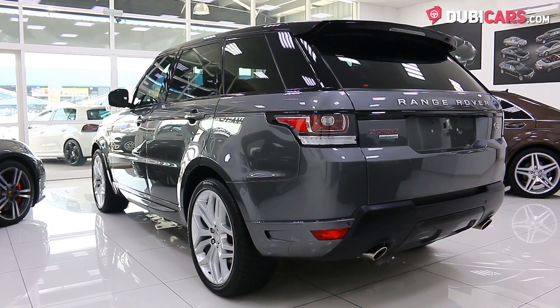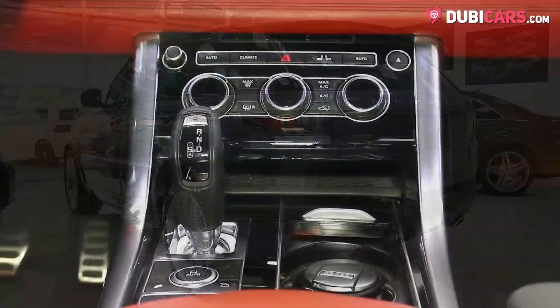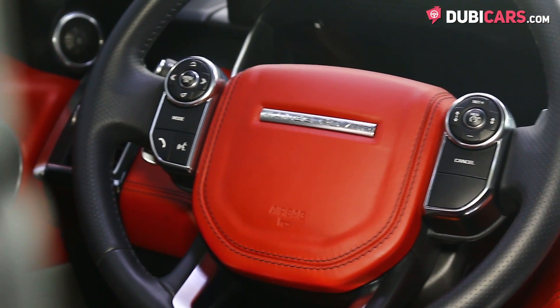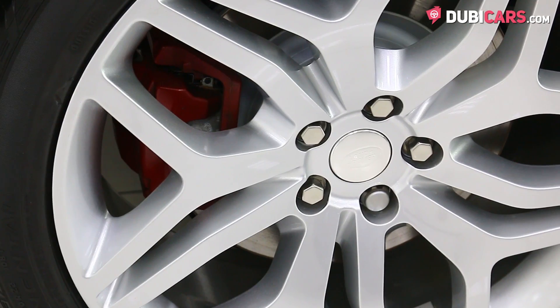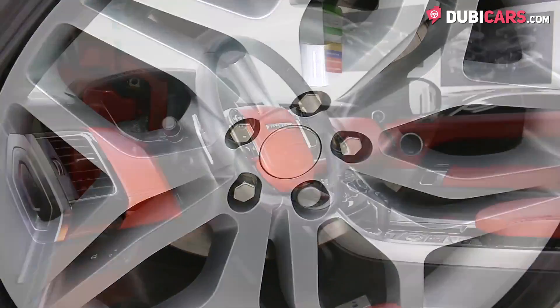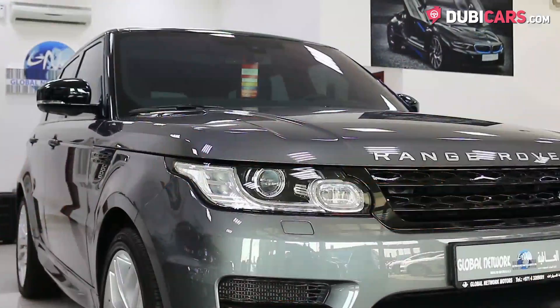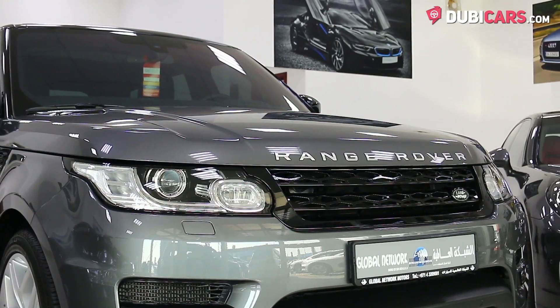Powering all four wheels is a 5-liter supercharged V8 petrol engine mated to an eight-speed automatic gearbox. 510 horsepower is generated and enables the vehicle to hit 100 kilometers an hour in 5.2 seconds, and a top speed of 250 kilometers an hour.